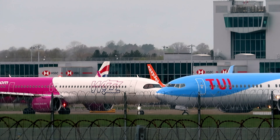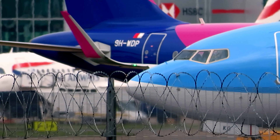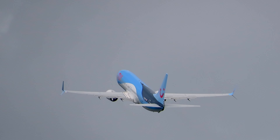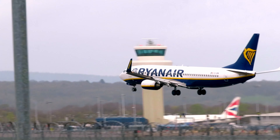Welcome to Gatwick. Here we go with the TUI then. Next up Ryanair.